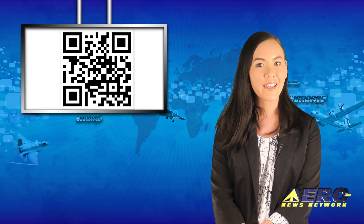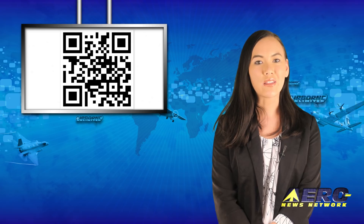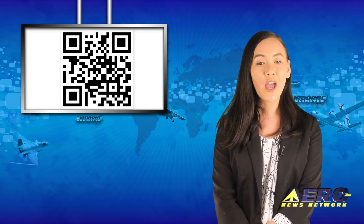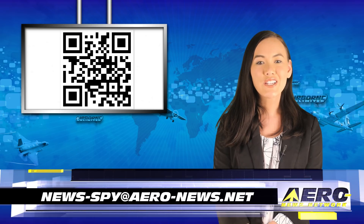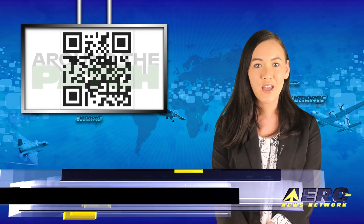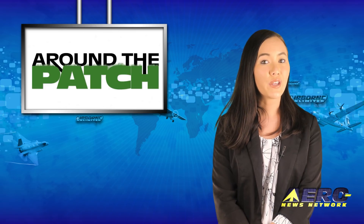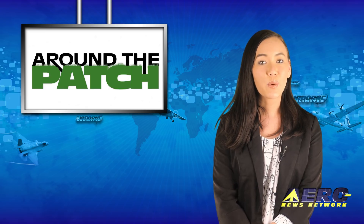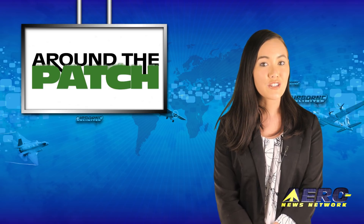Welcome back. If you have a story suggestion for Airborne Unlimited, Aero TV, Airborne Unmanned, the AMA Drone Report, our website or podcast, just email news-spy at aero-news.net. With so much news coming out of the aviation industry, we're summarizing some other interesting stories in a brief segment we call Around the Patch.